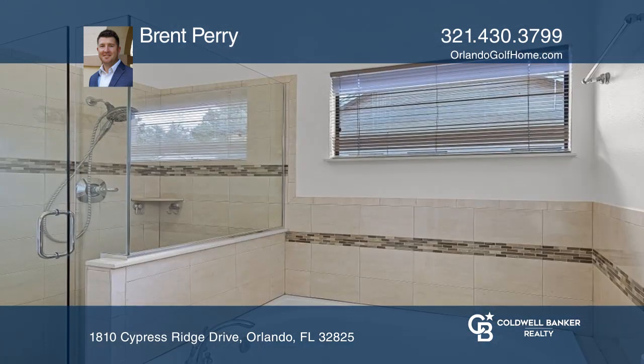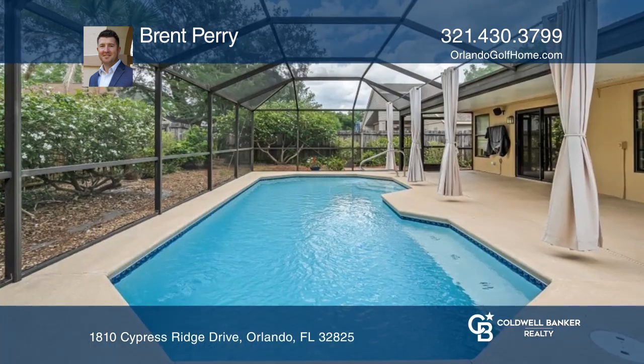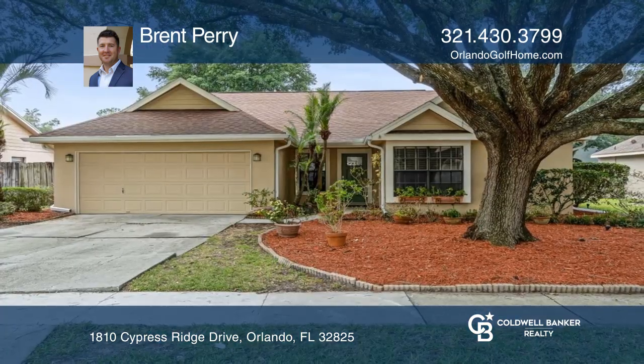The grand primary offers two closets plus an ensuite with a separate tub and shower. Relax by the screened pool or on your covered patio. Call Brent Perry to learn more.